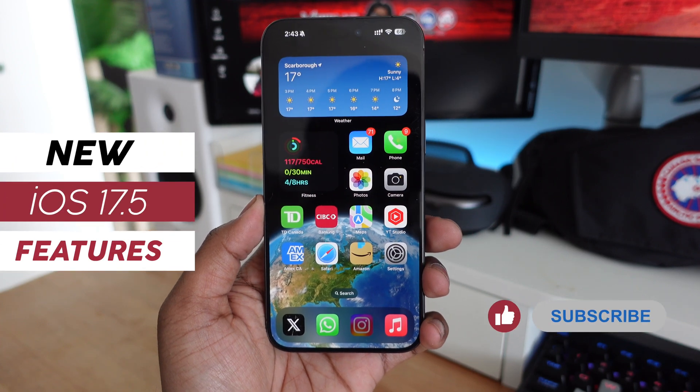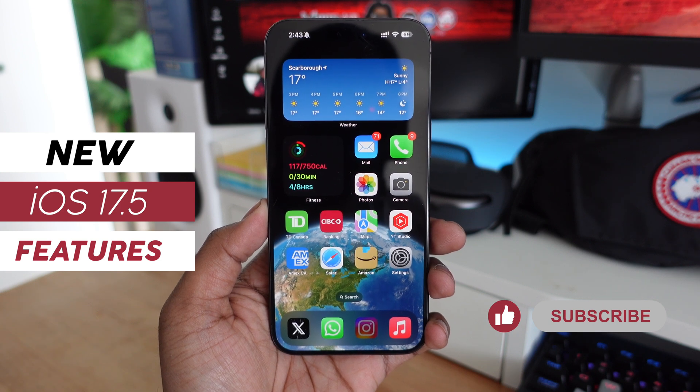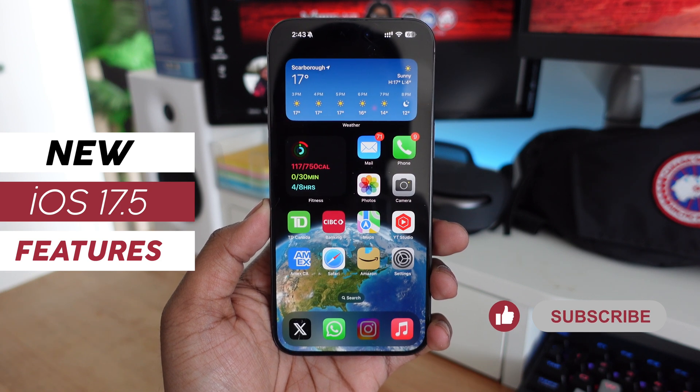In this video we're going to be taking a look at what's new and some new features we can expect to see in Apple's next iOS update with iOS 17.5, so without further ado let's get started.